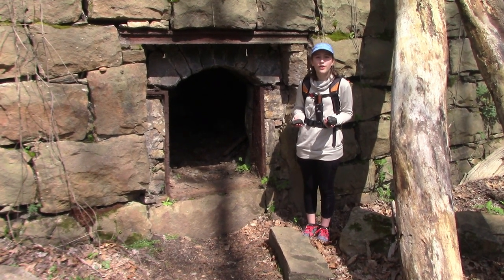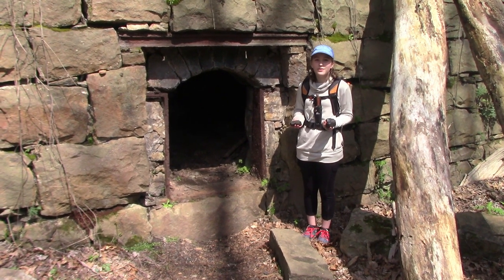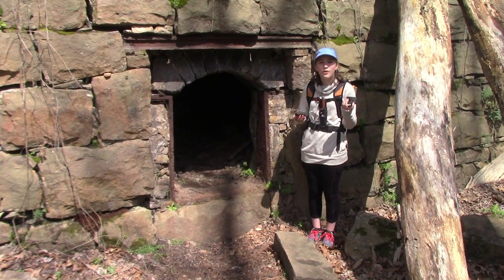I'm currently standing at the Nuttelberg Coke Ovens. Today's video is about what is the difference between coal and coke.